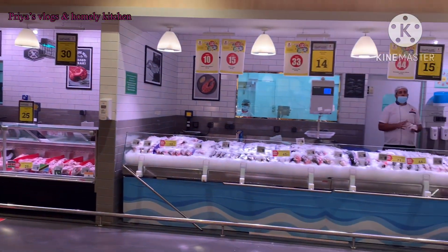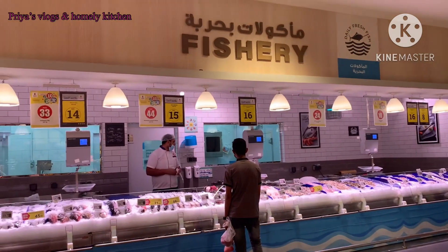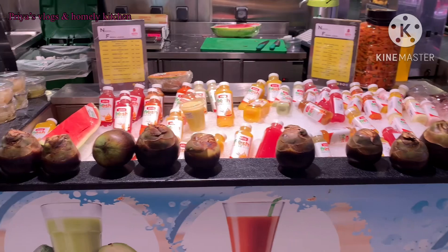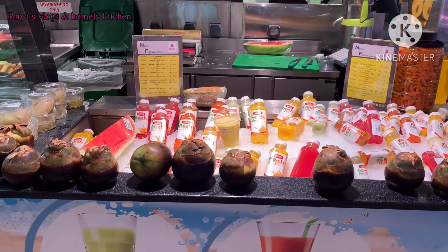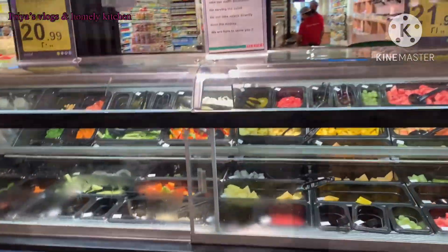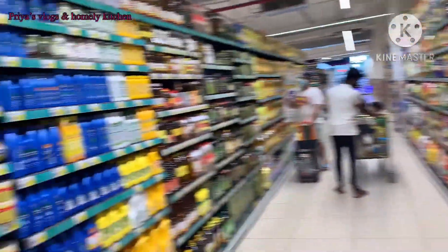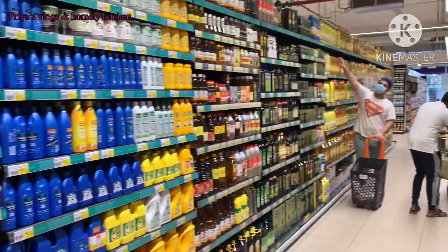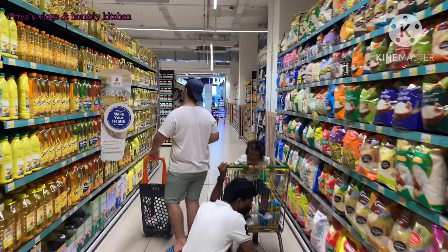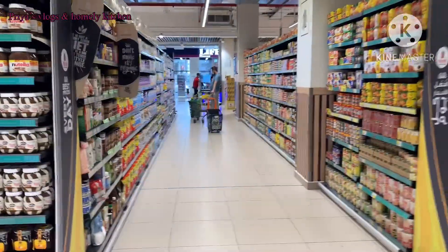We have a full food section of meat, chicken, mutton, beef, and fish. There are also rice bags, rice and wheat flour, ragi flour, and jowar flour.